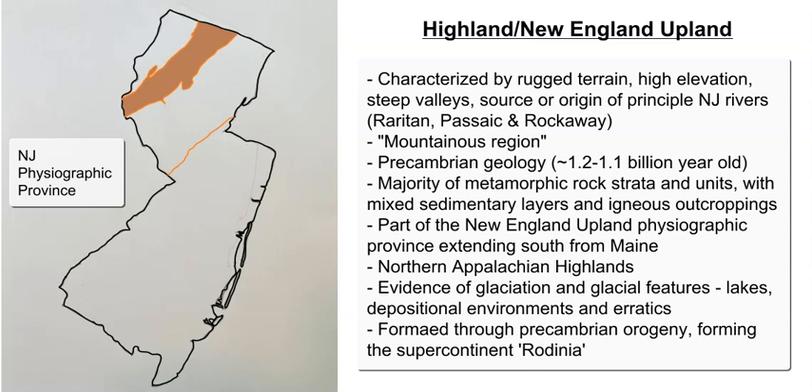This area is much older — around 1.1 billion years ago, Precambrian, compared to the Triassic sediments of the Piedmont or the young Coastal Plain sediments. The Highland geology is predominantly metamorphic, with some sedimentary and igneous rock, indicating how and when it was formed. It was formed during the Rodinia supercontinent, between 1.2 and 1.3 billion years ago, when this part of New Jersey was squeezed next to an ancient version of Africa and Europe. The folding created these mountainous areas and the metamorphic rocks through heat and pressure.